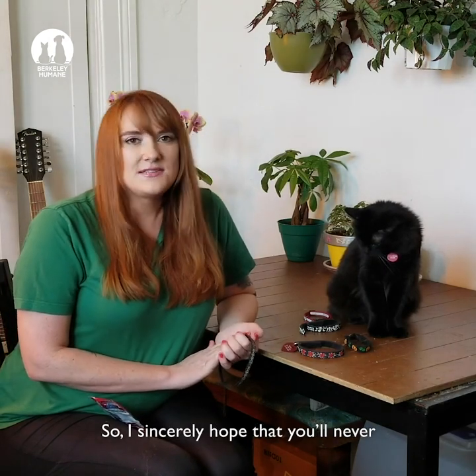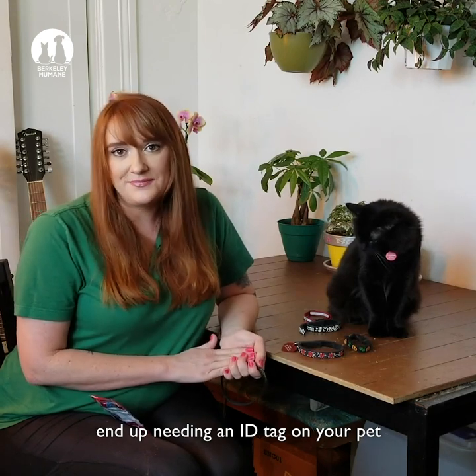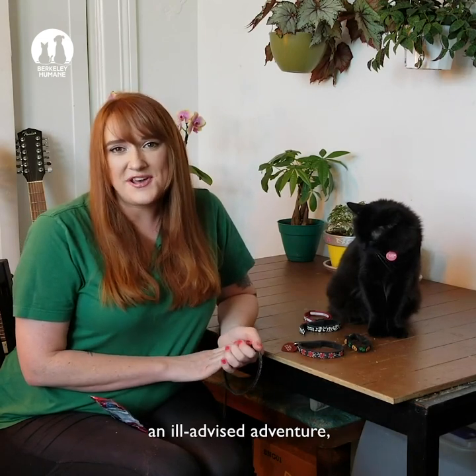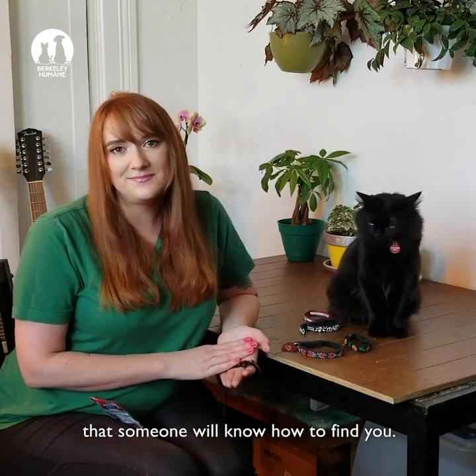So I sincerely hope that you'll never end up needing an ID tag on your pet. But if they ever do go on an ill-advised adventure, you'll be really glad to know that someone will know how to find you. I'll see you next time. Bye.